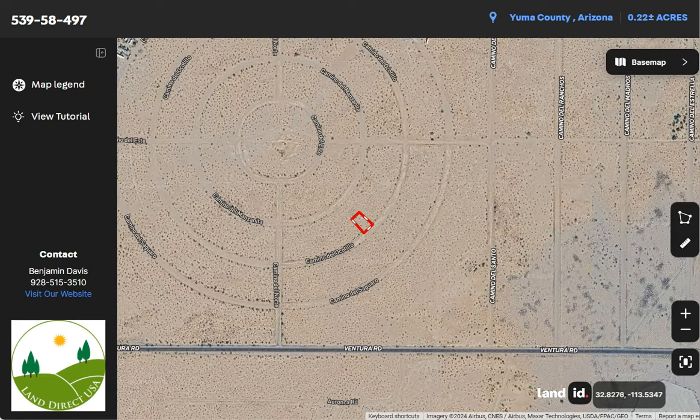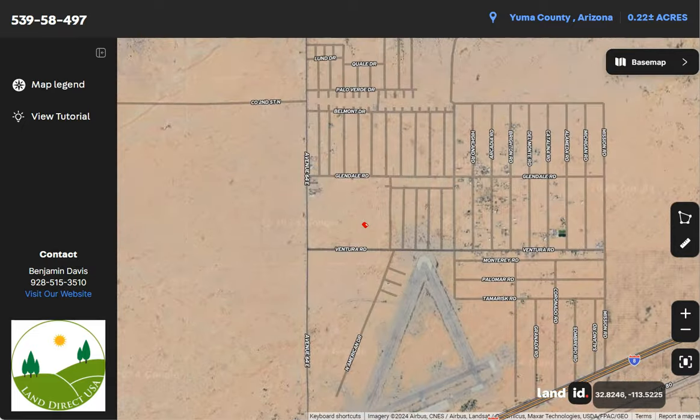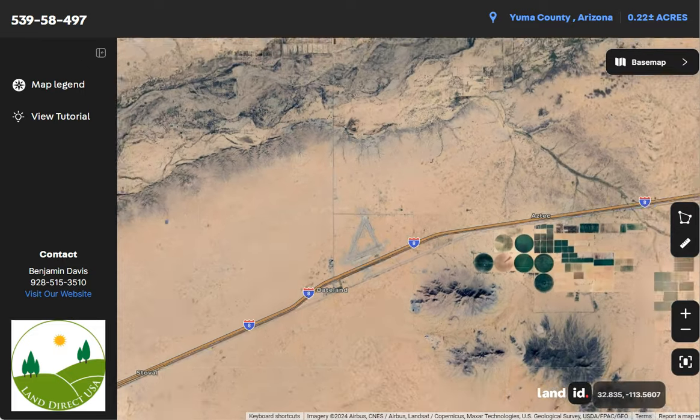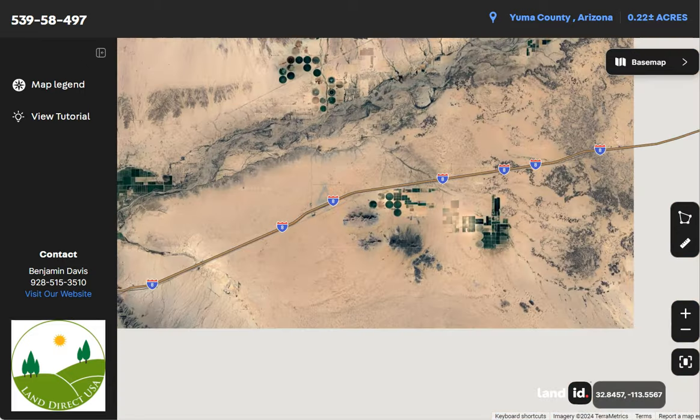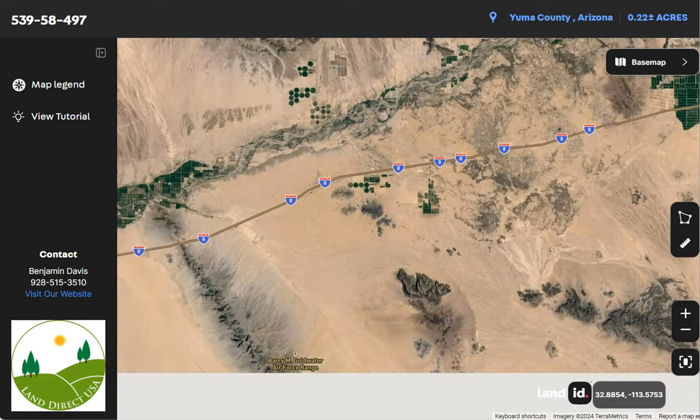So basically you can just zoom in or zoom out. And you can see here Interstate 8, which runs east-west through the region. This highway is a key transportation route connecting Arizona to California.